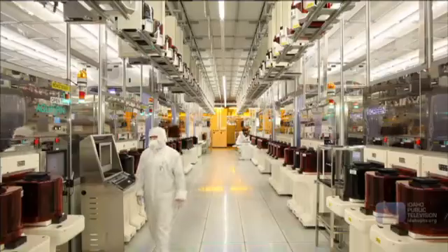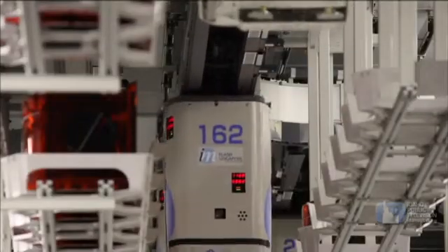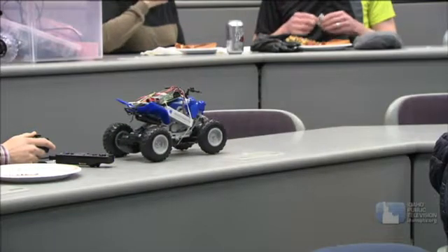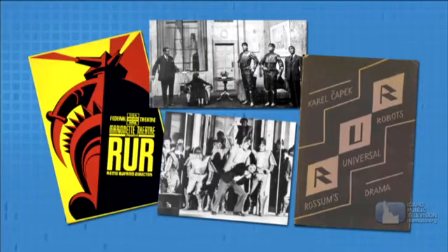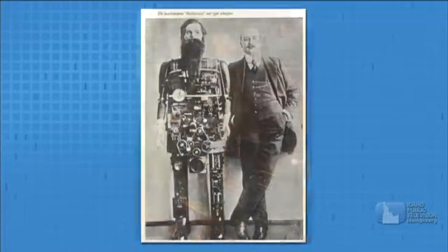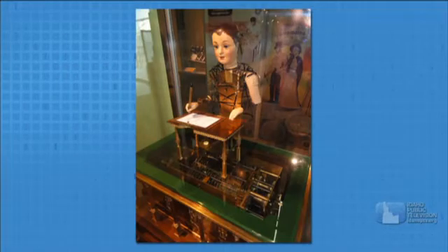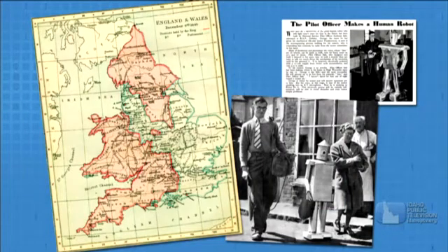Robots are human-made machines that can perform work and other actions. Some work automatically, some by remote control. Robot comes from the Czech word robata. It was first used in a play in the 1920s. Inventors have been building self-operating machines for centuries. These automata were run by clocks or moving water.